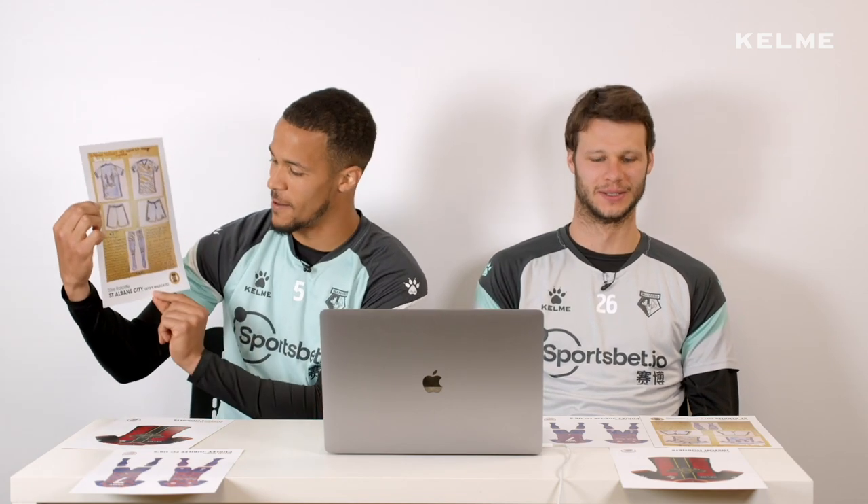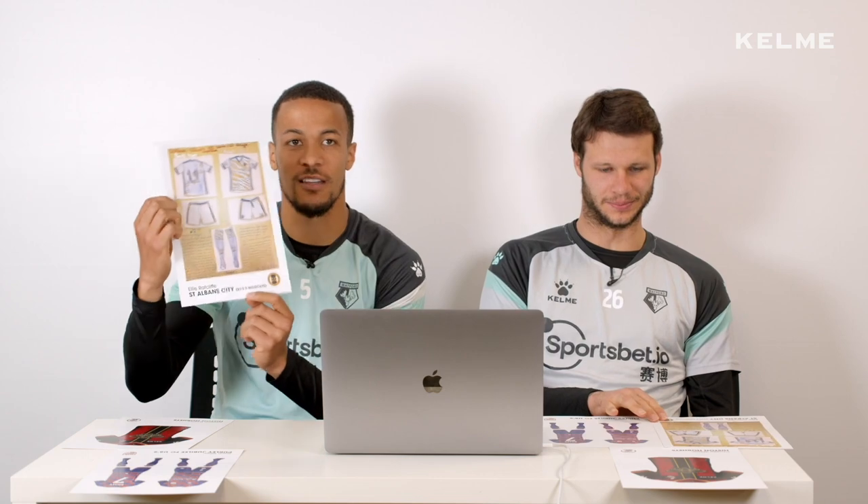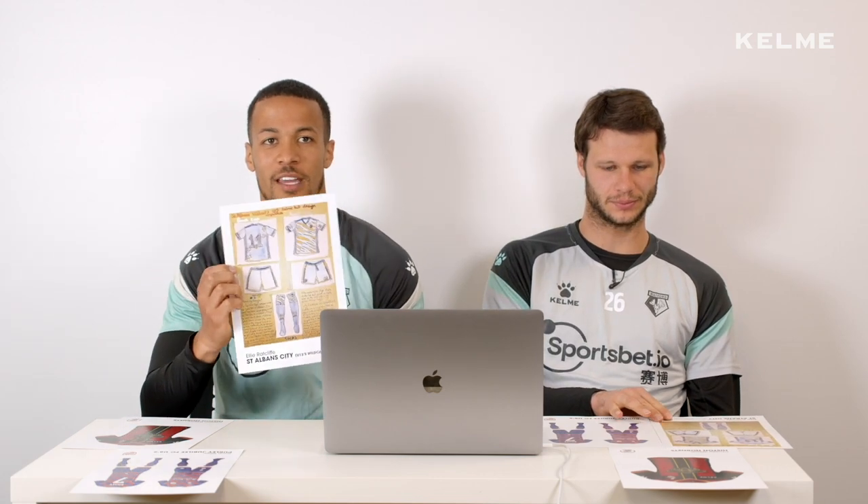Congratulations Ellie and the St Albans Wildcats under 13s. I hope you like your new kit. Well done again to Zach and Charlie as well with the Pearly Jubilee and the Histon Hornets — you guys made amazing kits. Thanks very much for your entry and we hope to see you next year at the stadium.